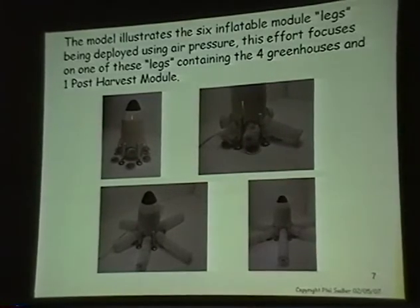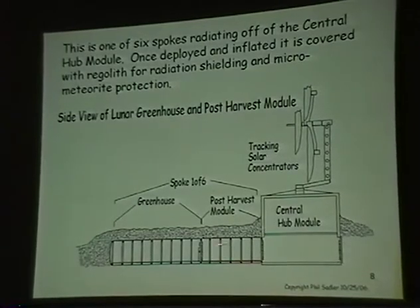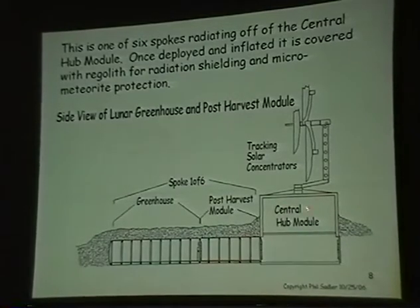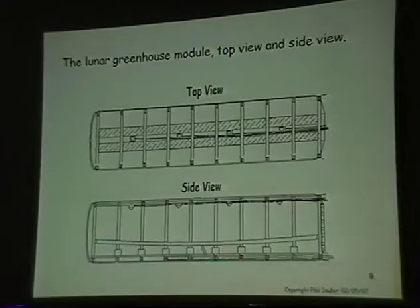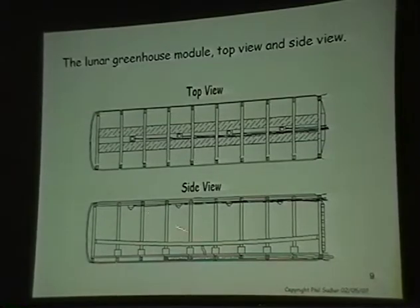This shows the modules being inflated and deployed. In side view you've got the concentrators and the central hub, which is actually the transfer vehicle, and then the post-harvest module and greenhouse inflated from that. The floor panels — the aluminum structure — collapse and fold up like an accordion. This is cable culture, our growing system that works with the inflatable structure.